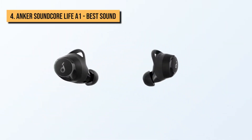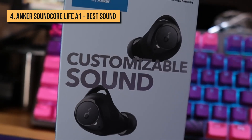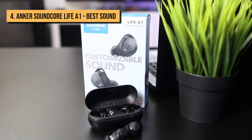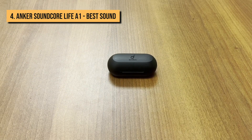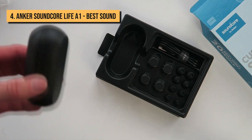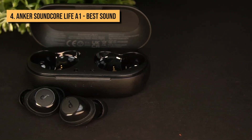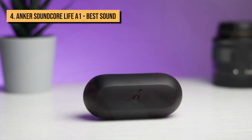Next up, we present the Anker Soundcore Life A1. With an IPX7 rating, the Soundcore Life A1 earbuds can endure whatever your regimen is, short of sitting at the bottom of a deep lake for hours. Just remember to dry them before putting them in the charging case — it'll survive a run in the rain, that kind of workout. The all-plastic buds mix gloss and heavily textured black elements, except for the metal covering the drivers, and the matte case is plastic too.